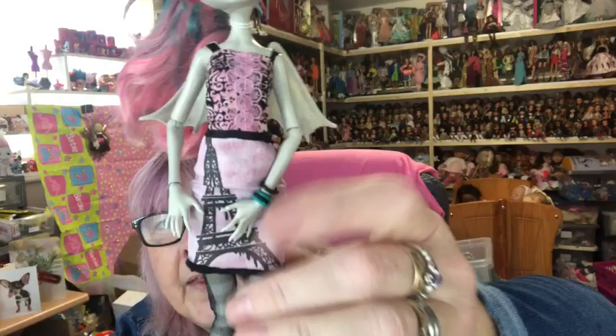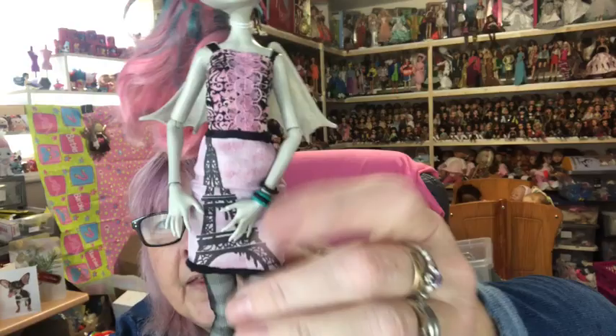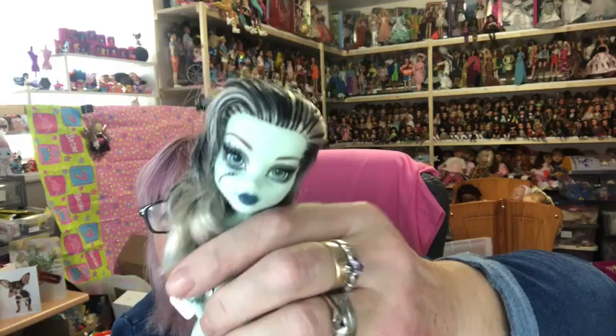Then we have the lovely Rochelle. She's got pink and blue hair, she's got her wings. I love her dress — it's got the Eiffel Tower on it in pink and black. She's got her stripy tights and her pink shoes.